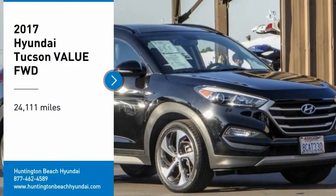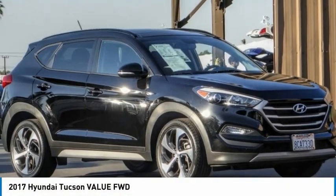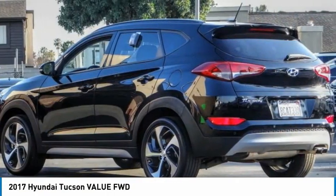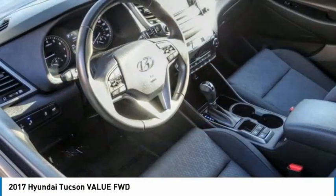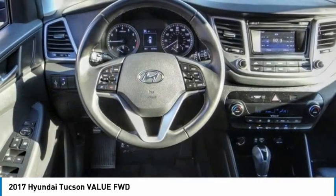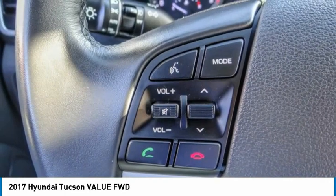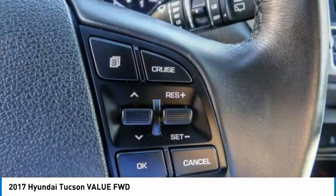Looking for the right vehicle? Check out the 2017 Hyundai Tucson. The Hyundai Tucson is Hyundai's first CUV to be designed in Europe. Tucson takes the boxy utility vehicle and transforms it with flowing curves, graceful lines, and style to spare. It's the future of the crossover.